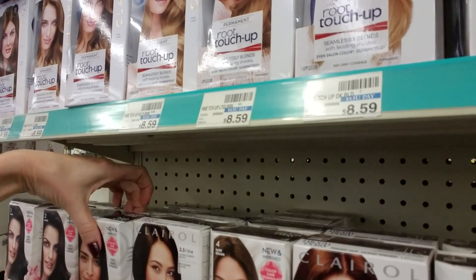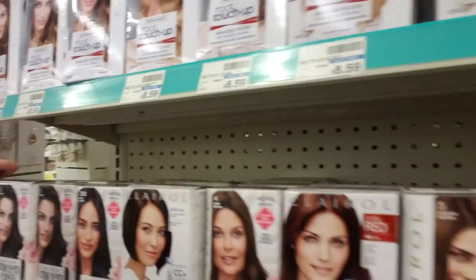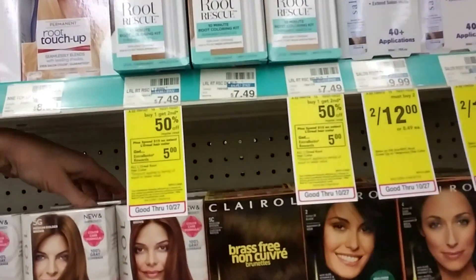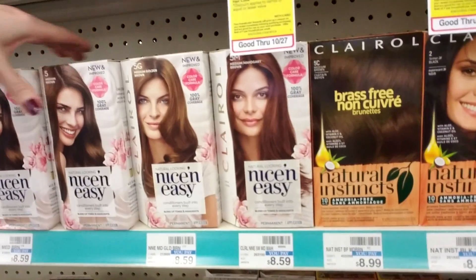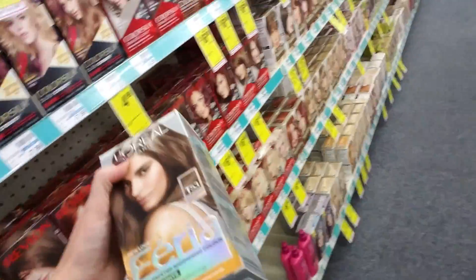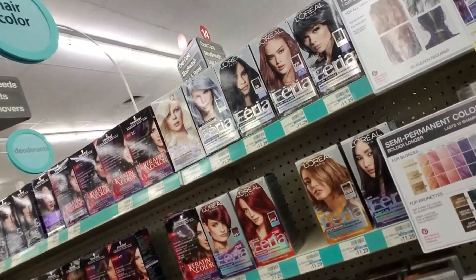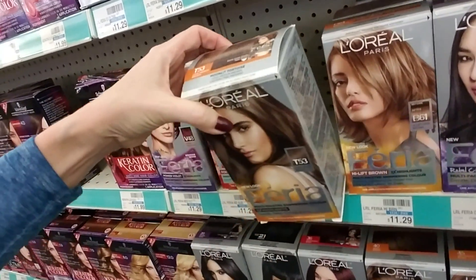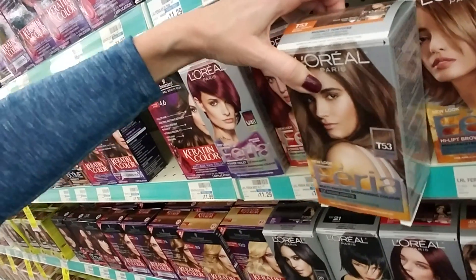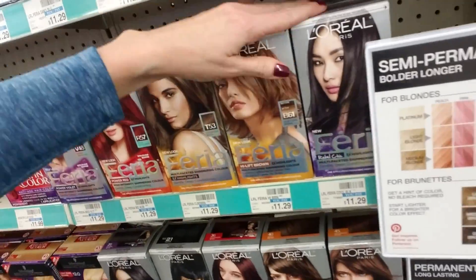I order my hair dye from Madison Reed — I've been using their stuff for several years and I'm very happy with it. I think I'll stick with them because their hair dye is pretty cool — it doesn't leave my hair feeling dried out or anything. So I brought this Feria back over here and it goes right here — there we go. Let me see if I can straighten this up.